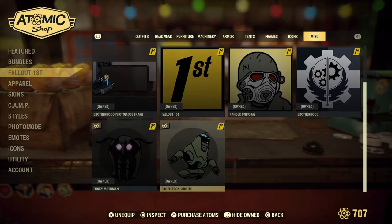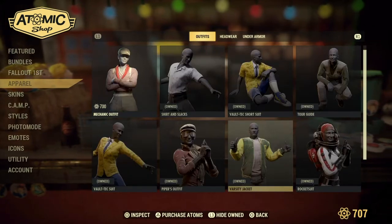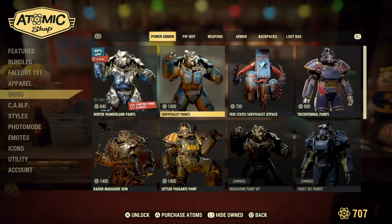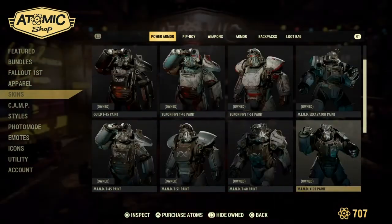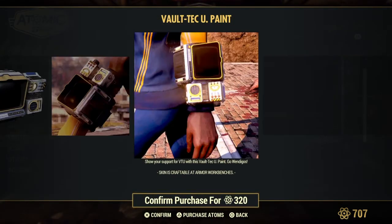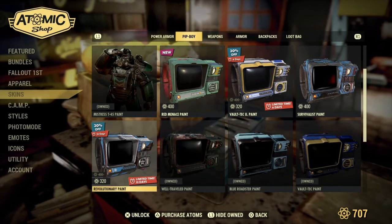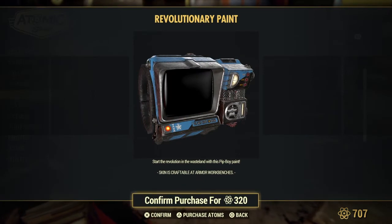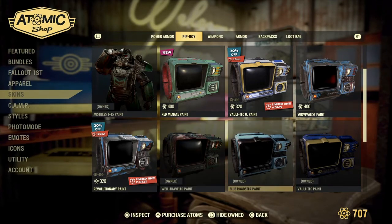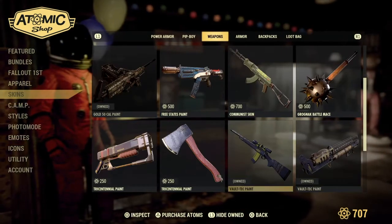I already collected everything there. Apparel. Skins. I'm coming back to this one — that looks cool. And then this one right here. So many choices — what to do? Buy it all, buy every single one of it.